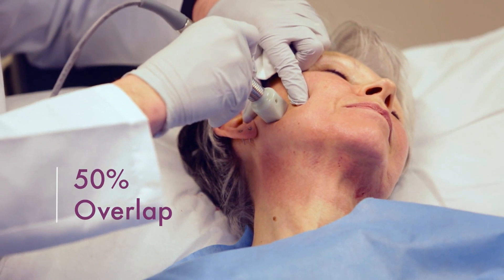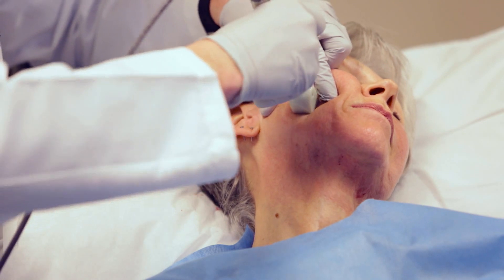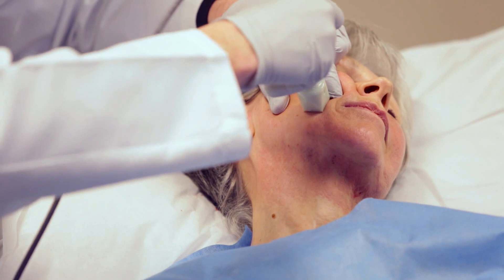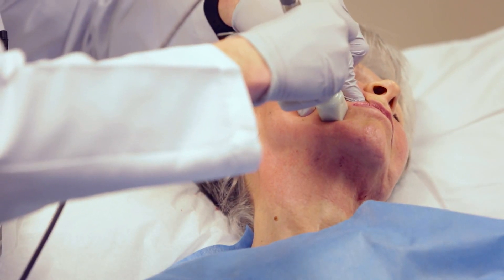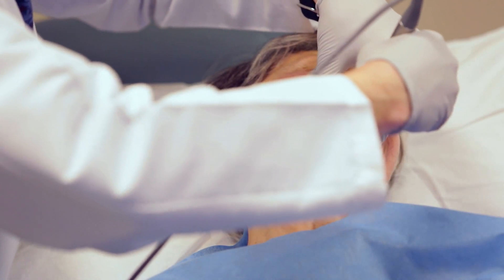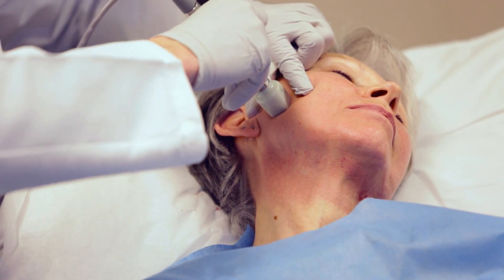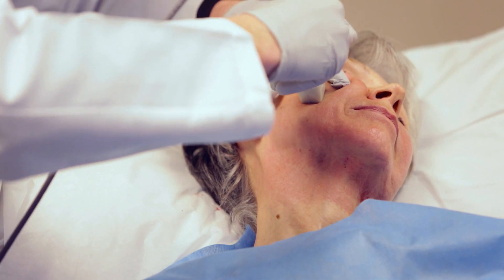Again, 50% overlap. Extending the tissue laterally, giving firm pressure into the skin to deliver the needle array appropriately. There are more aggressive ways of doing this treatment — you can use higher energies and do more pulses. Just make sure that's appropriate for the patient you're treating and keep track of your settings to keep the treatment as safe as possible.